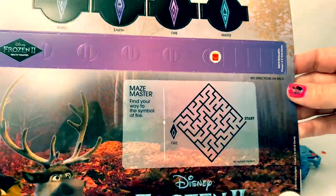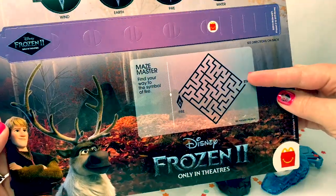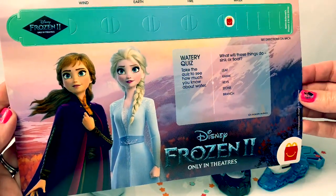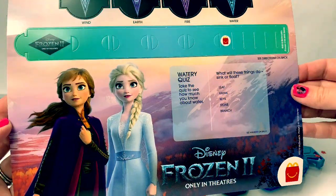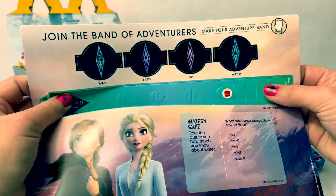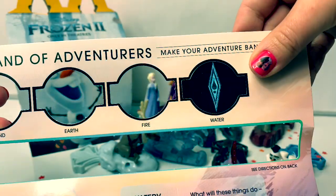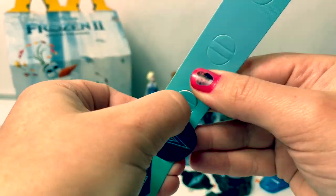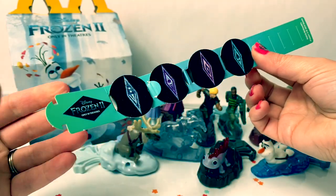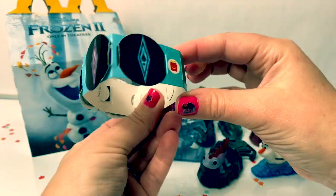Also at McDonald's they have these really cool make-your-own adventure bands. On this one you see Kristoff and Sven and it says Mamie's Master — find your way to the symbol of fire. And this one has Princess Anna and Queen Elsa and it says watery quiz — take the quiz to see how much you know about water. Let's make the adventure band. Wind, earth, fire, water. Here is the adventure band — so much fun!